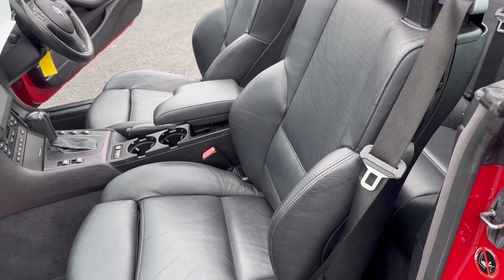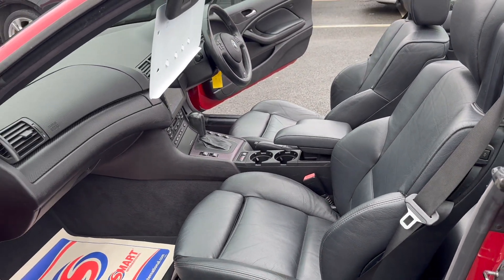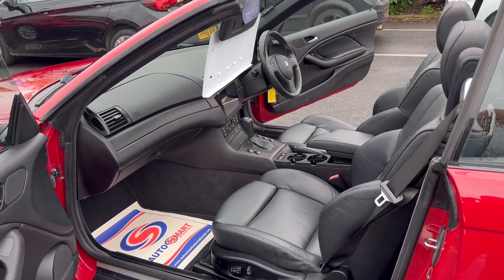That's just a 12-month MOT. Any advisories to do with the MOT will be done as a matter of course — they will come with a full clean bill of health and it's all just been fully serviced.